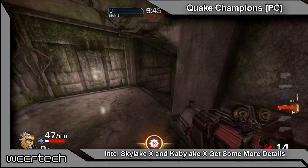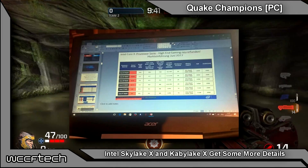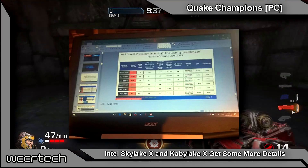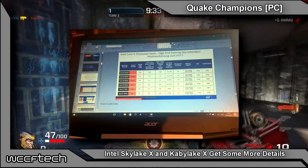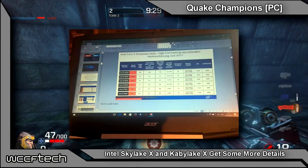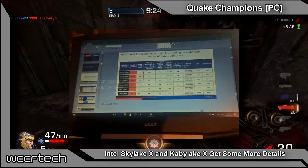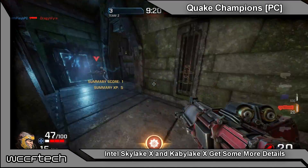Yes, that's Core i9 — dropping the i7 moniker from the highest end chips and replacing it with an i9. A lot of people have been wondering why this hasn't happened before, but looks like they're about to jump in and make it happen now with the i9 7920X, 7900X, 7820X, and 7800X — all X chips. Again, with Kaby Lake X, Core i7, and two Core i7s — we'll take a look at those in just a moment.